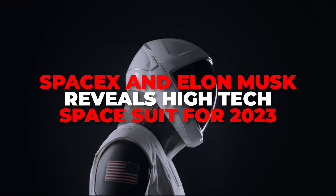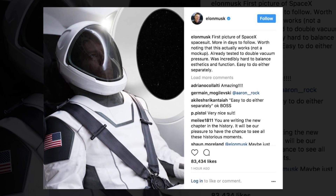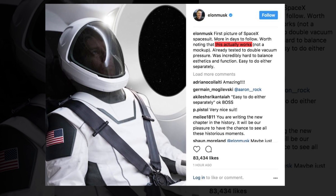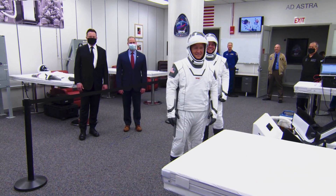SpaceX and Elon Musk revealed a high-tech spacesuit for 2023. Musk posted a picture of the suit to Instagram where he made sure to alert his followers that it actually works. It is a completely operational and functional suit and not a mock-up.